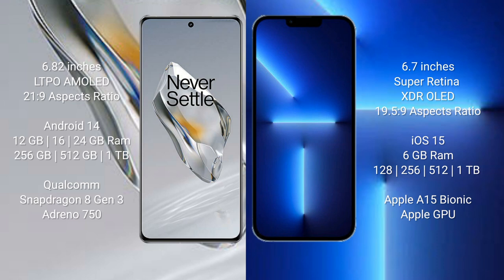OnePlus 12 comes with 12GB, 16GB, or 24GB RAM, with 256GB, 512GB, or 1TB internal storage, powered by the Qualcomm Snapdragon 8 Gen 3 processor and Adreno 750 GPU. iPhone 13 Pro Max comes with 6GB RAM, with 128GB, 256GB, 512GB, or 1TB internal storage, powered by the Apple A15 Bionic processor and Apple GPU.